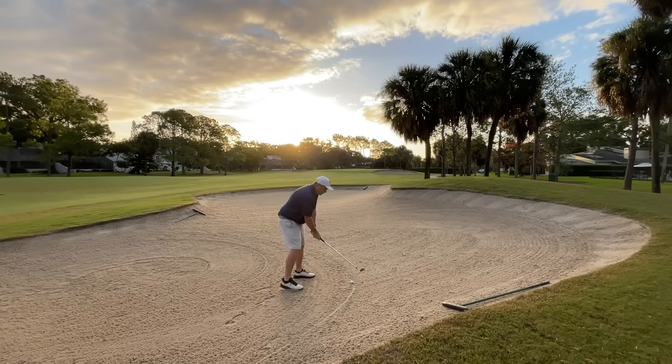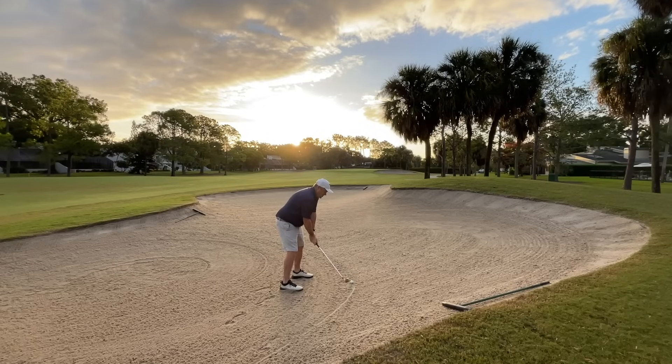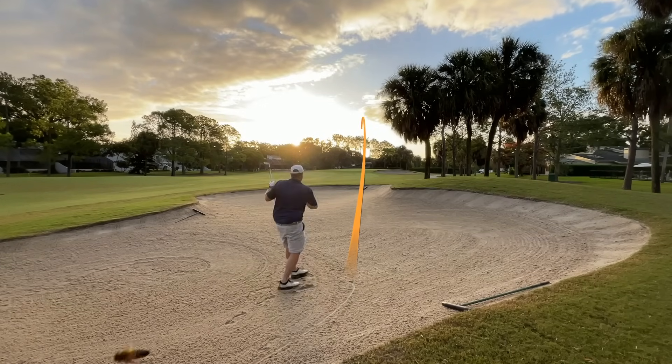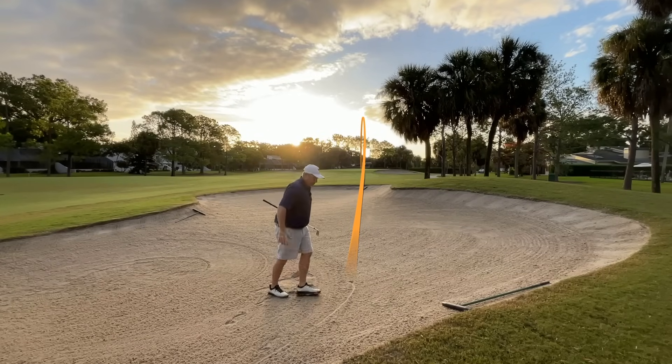I've got 124 yards, pitching wedge in hand. You can see I found the bunker. Let's see how this thing responds from here. It came out low — I ran it right through the green. It was just me, a bad shot. Can't hit them all well, but that gives us the opportunity to chip around the green with this ball, which I've been wanting to do.